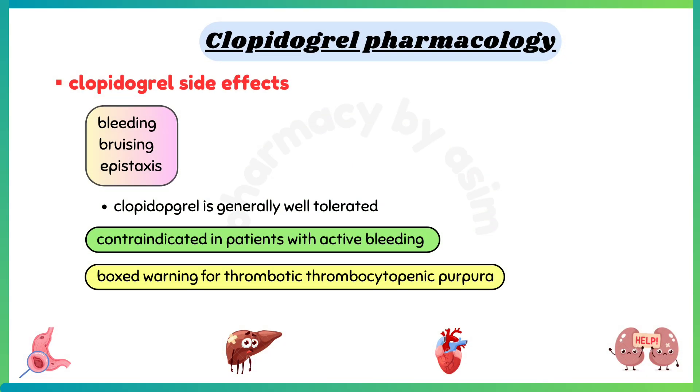Adverse effects of Clopidogrel include bleeding, bruising, and epistaxis, which is known as nosebleed. It is generally well tolerated unless bleeding occurs. Clopidogrel is contraindicated in patients with active bleeding and has a boxed warning for thrombotic thrombocytopenic purpura as a side effect.